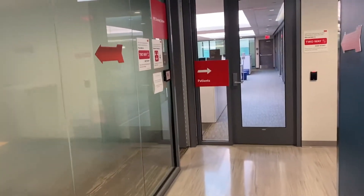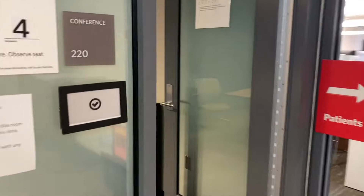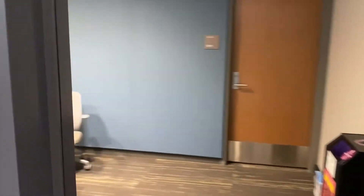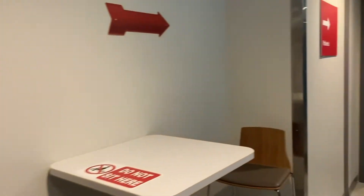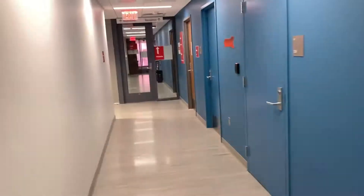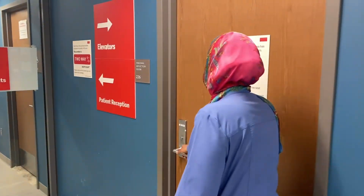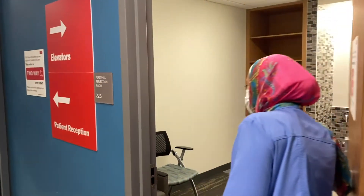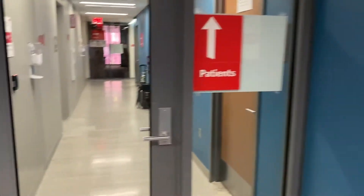This is our PPE donning station where we have to put on our N95 mask, gown, face shield, and all other PPE equipment to be ready before heading into the clinic. Here we also have the personal reflection room where you can meditate, pray, or just have some time by yourself.